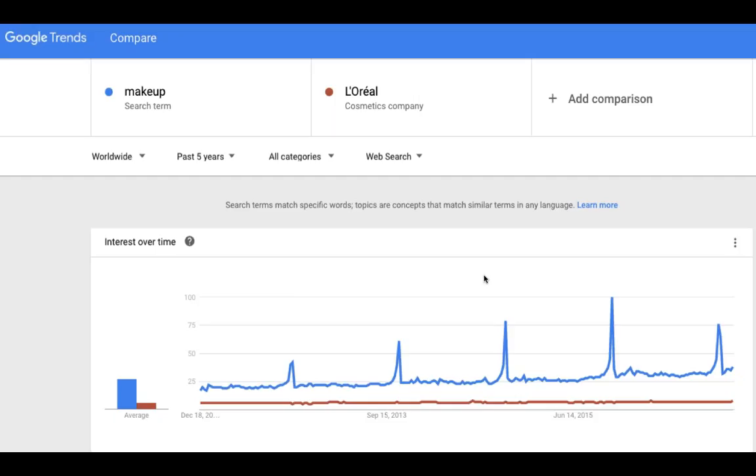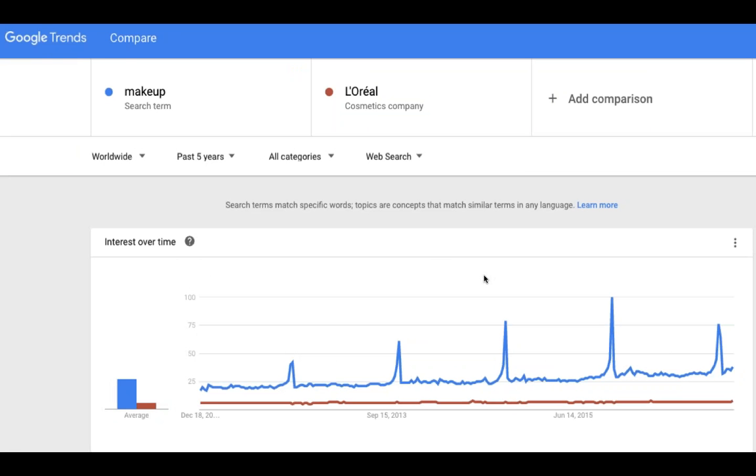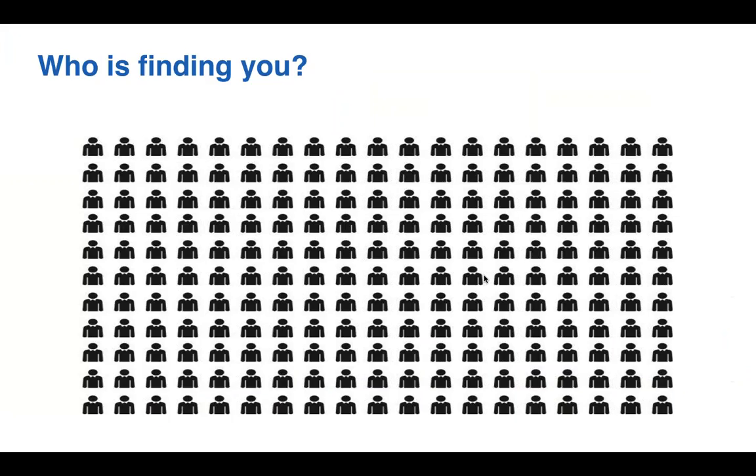You can quantify this for your own company: how many people search for the category of your solution versus searching for your company or brand name? There are about 10 to 15 times more people searching for 'makeup' than for 'L'Oreal.' For most brands I work with, less than 1% — less than 1 in 10,000 visitors — are coming from early-stage, unbranded search. What this means is that everyone finding you on your website already knows who you are. They're already through that 90% of the buyer journey.